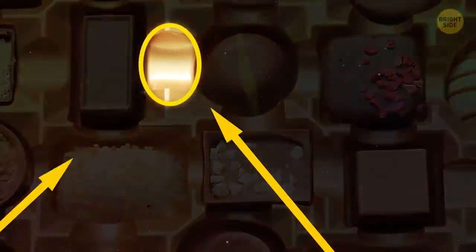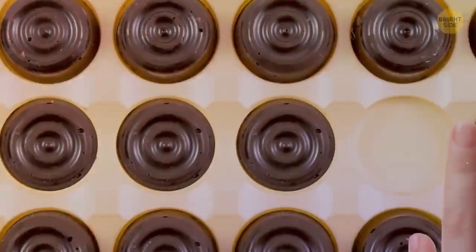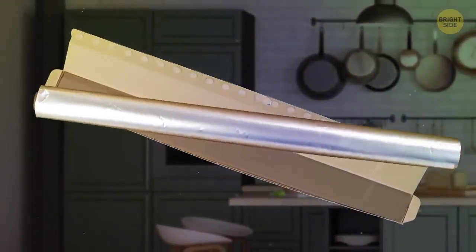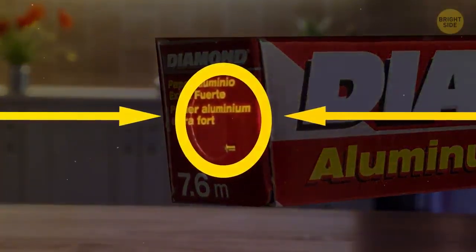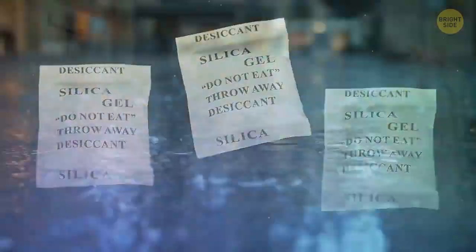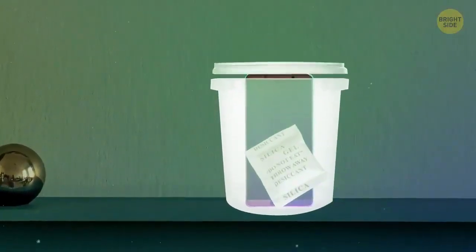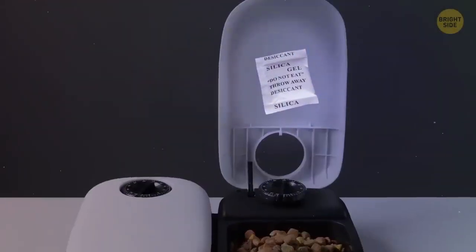If you get a box of chocolates with a little dent in between the holes for the candy, push it — the chocolates surrounding it will pop right out of their compartments. Don't throw away those little silica gel packets you get in new shoes and bags. You can use them to absorb moisture anywhere it collects: put your wet phone in a baggie with one, throw one in your shoes to keep them fresh, tape one to your pet's food container to keep mold out, or put a packet in your toolbox to prevent rust.